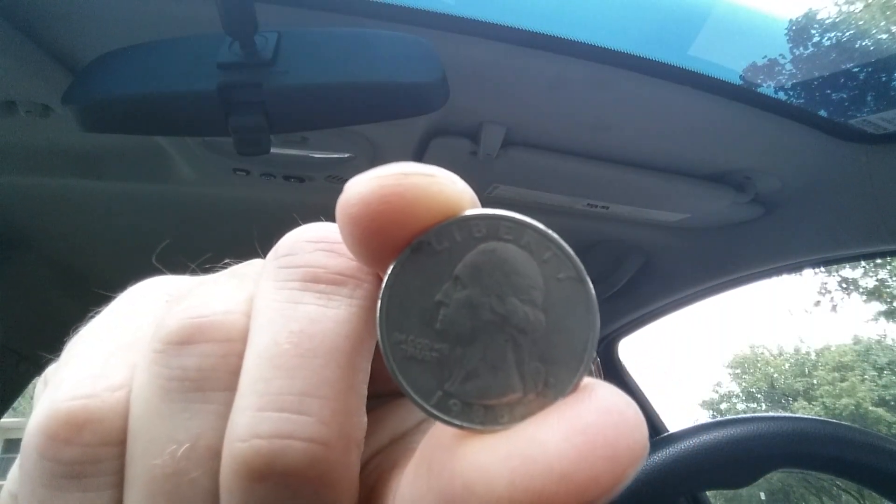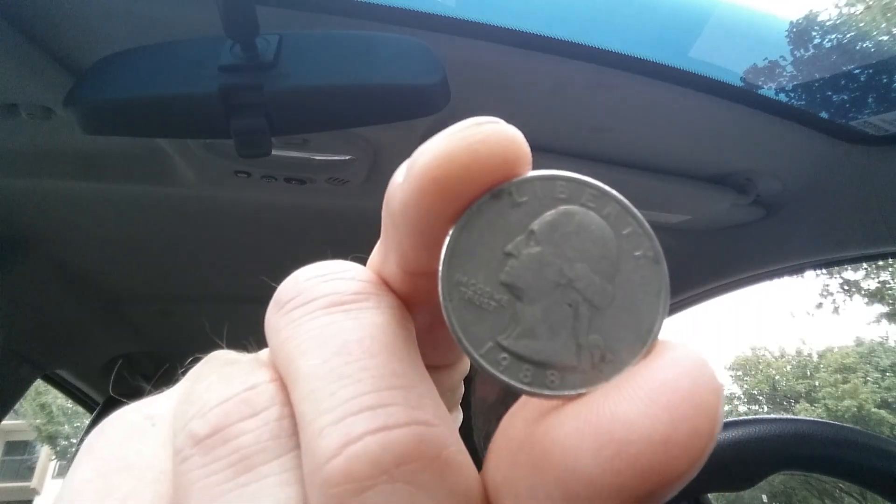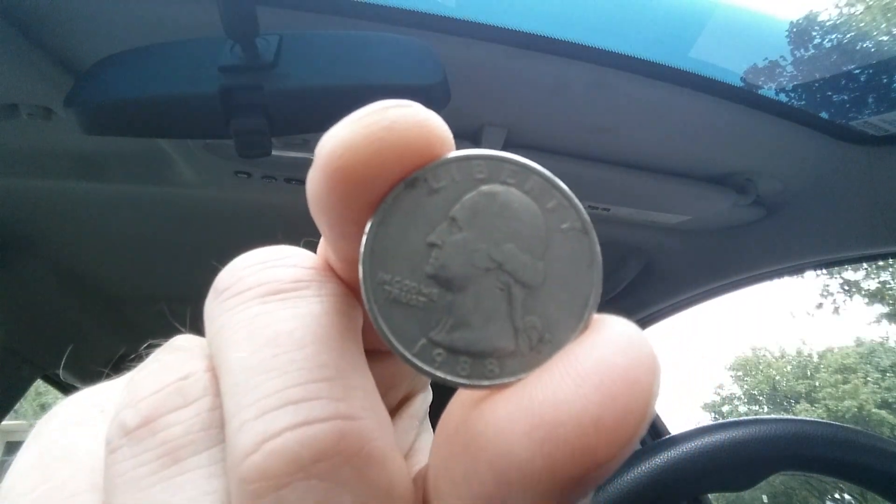The mint mark P, which is located on the lower right portion of the obverse of the coin, represents the Philadelphia Mint. That is where this coin was minted.